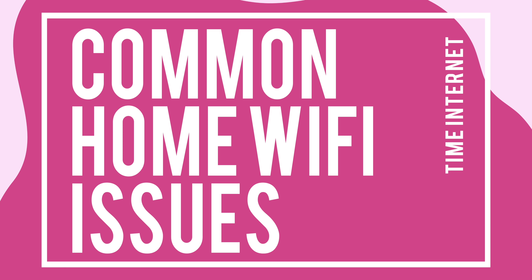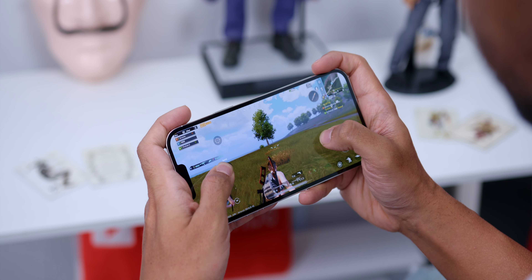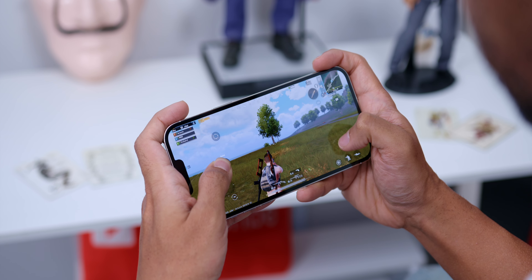First of all, let's talk about the common home Wi-Fi issues. Say you and your friends decide to get together for some multiplayer action game, but your internet speed is not on point — and before you know it, the game lags, you get shot in the head, your kill streak is gone, your team loses, and everyone hates you. Okay, maybe not so overdramatic, but you get the point.